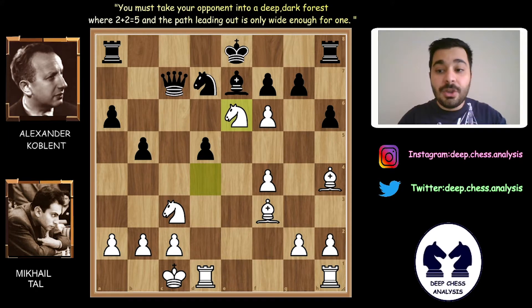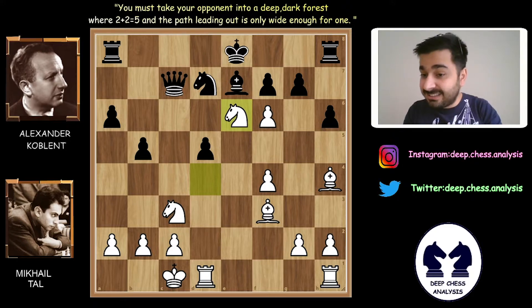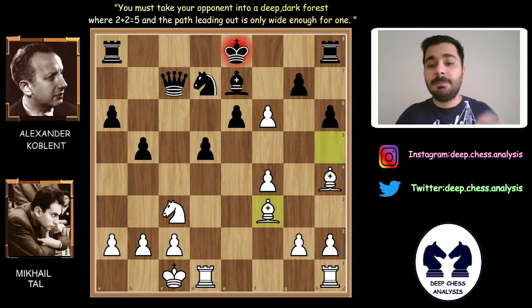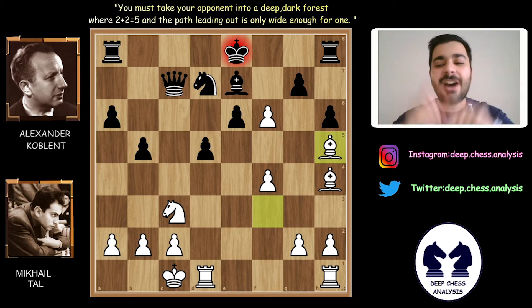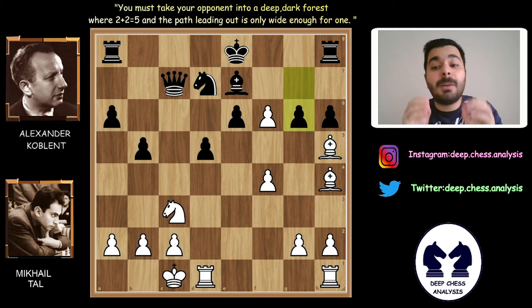We have to ask ourselves: how can Mihail Tal sacrifice so easily? The answer is simple — his king is still in the e-file. We are on move 15 and Alexander Koblenz hasn't castled. Fxe6, Bxh5. This is why Mihail Tal sacrificed his knight. G6 is a perfect move. You can stop the video here and think about g6.